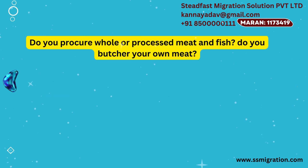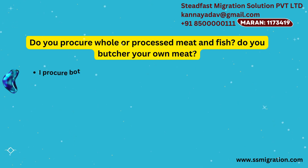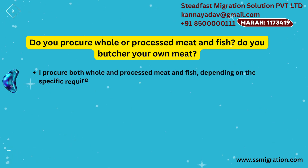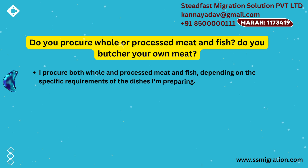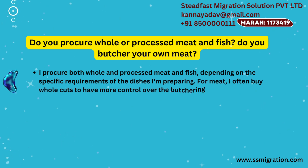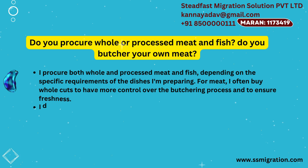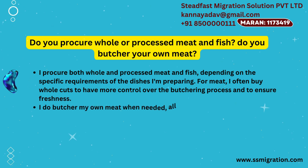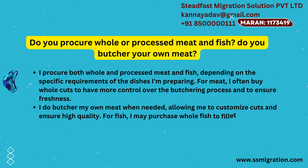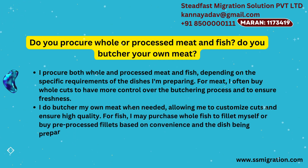Do you procure whole or processed meat and fish? Do you butcher your own meat? I procure both whole and processed meat and fish, depending on the specific requirements of the dishes I'm preparing. For meat, I often buy whole cuts to have more control over the butchering process and to ensure freshness. I do butcher my own meat when needed, allowing me to customize cuts and ensure high quality. For fish, I may purchase whole fish to fillet myself or buy pre-processed fillets based on convenience and the dish being prepared.